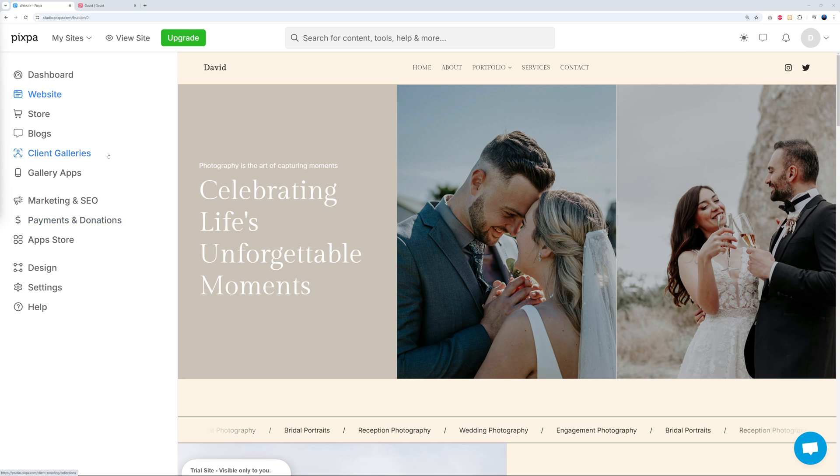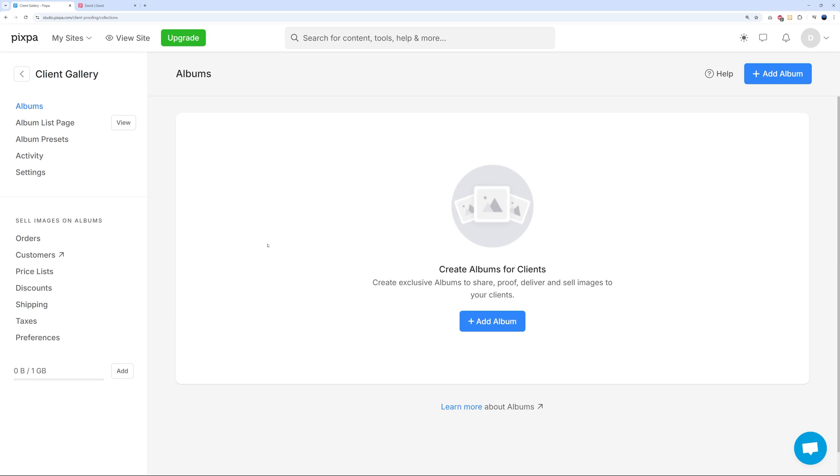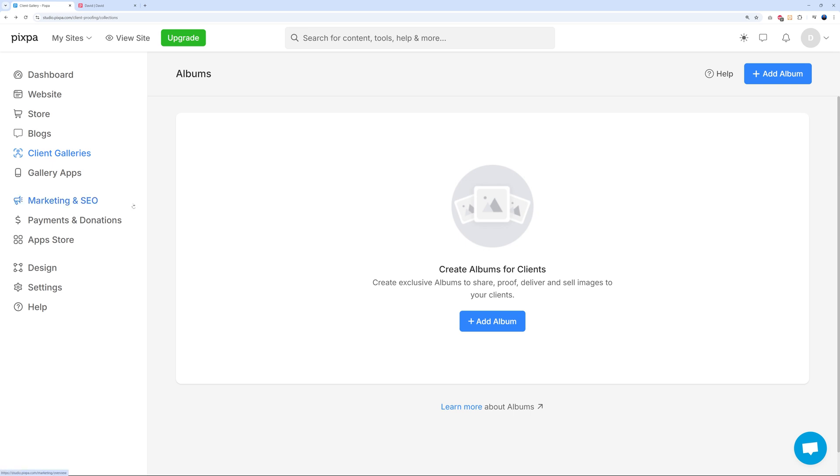A very handy feature for photographers is the Client Gallery. After a wedding shoot, you can create a new album and share it directly with the newlyweds so they can review all pictures. On top of that, you can sell those images and deliver them, set your price list, apply discounts, charge shipping costs for prints, and add taxes. This is a very useful feature for photographers and creatives selling images.